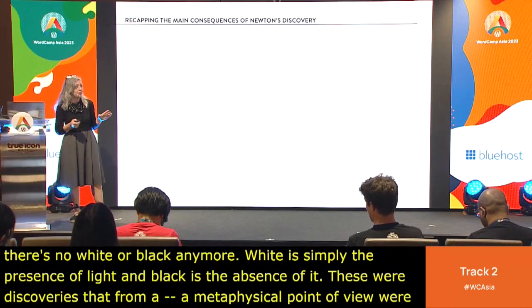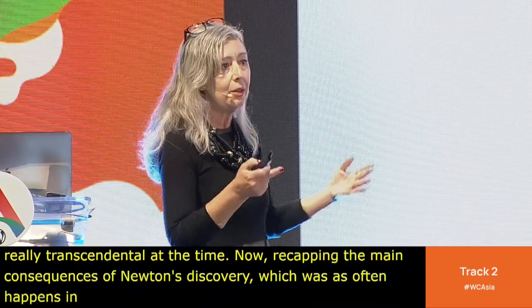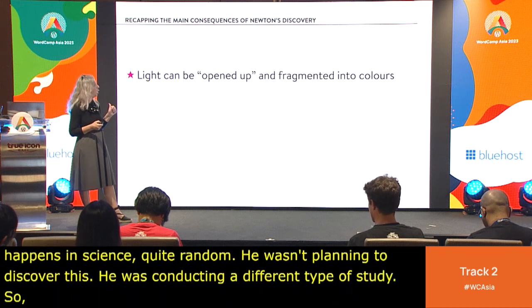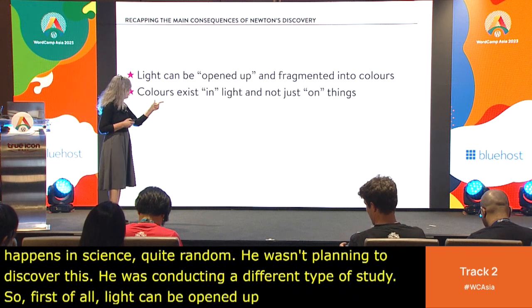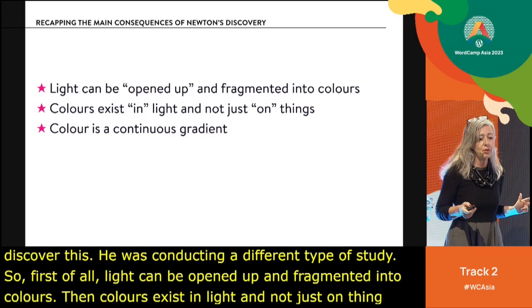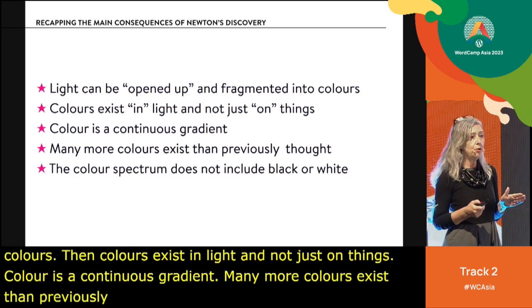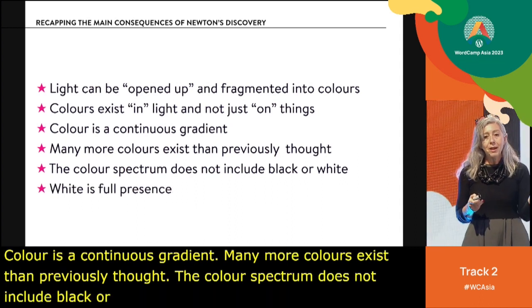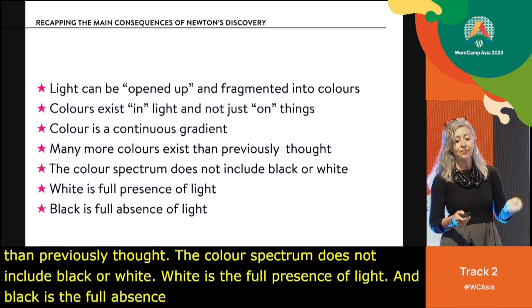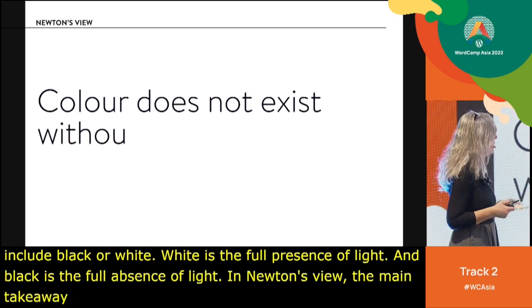Recapping the main consequences of Newton's discovery — which was, as often happens in science, quite random; he wasn't planning to discover this — first, light can be fragmented into colors. Colors exist in light, not just on things. Color is a continuous gradient, meaning many more colors exist than previously thought. The color spectrum does not include black or white: white is the full presence of light, and black is the full absence of light. Newton's main takeaway: color does not exist without light.